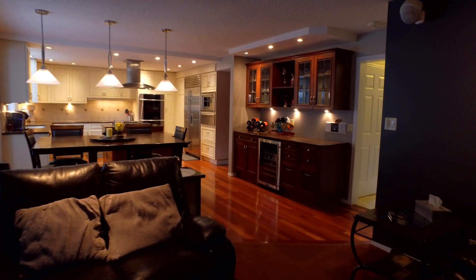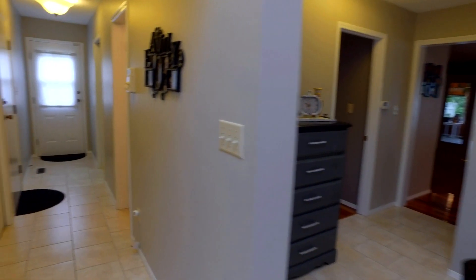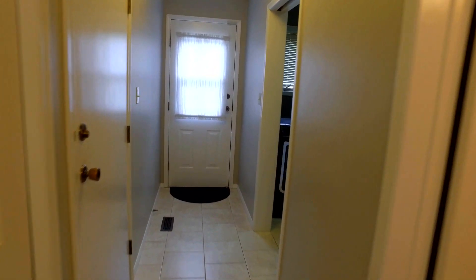Here we are in the main floor office, den, or guest bedroom. Just off the garage entrance, there's a long hallway where you'll find a main floor laundry and half bath.